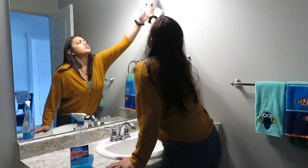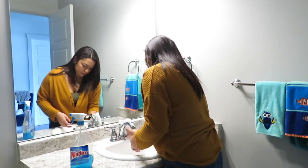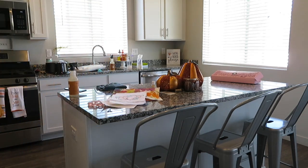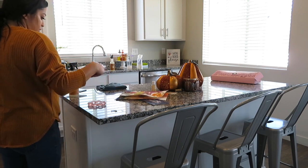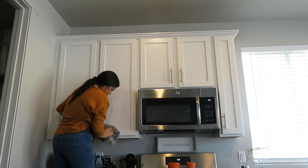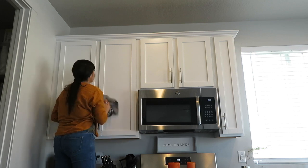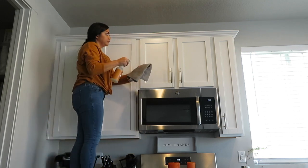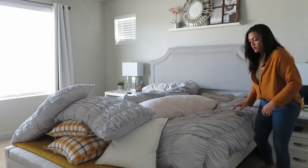Hello everyone and welcome back to my channel. If you are new here, my name is Vanessa. Today I'm doing an all-day clean with me video, hoping to get you motivated to complete all the tasks on your to-do list. I am just running around my house cleaning all sorts of different things. I usually don't like to go all out and clean like this on my days off, but it's things that have to get done.